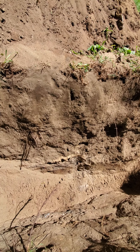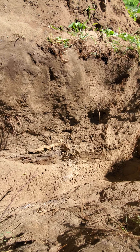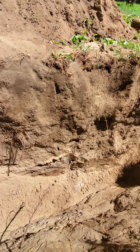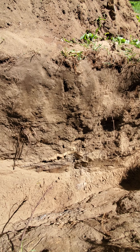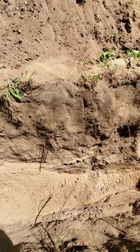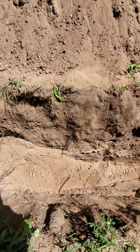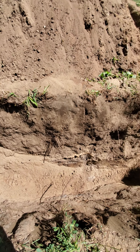The soil horizon changes at approximately 60 centimeters in depth, but it varies. Again, the depth of the trench is 100 centimeters average. Width of the trench is approximately 50 centimeters, and the total length is two and a half meters by five meters.